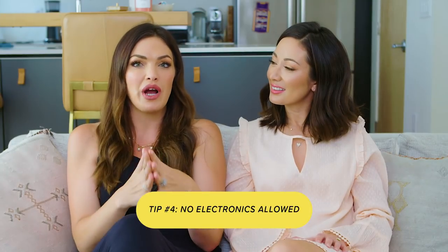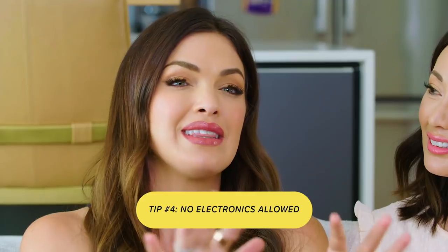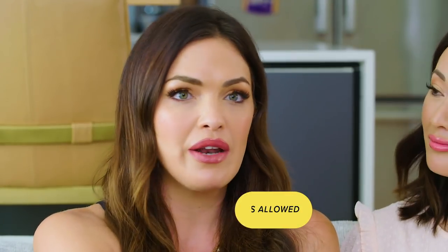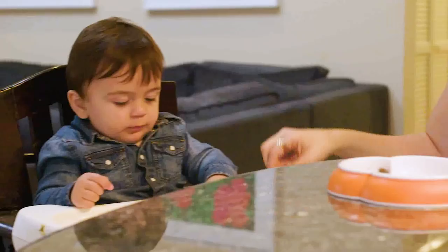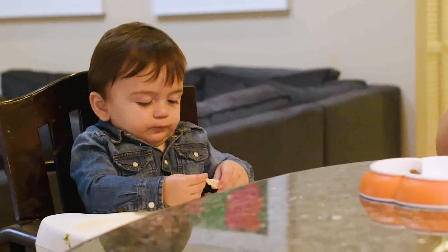Tip number four is I really try to avoid electronics at the dinner table at home. Out at a restaurant it's a different thing — sometimes I'll let them get on something techy; that's a special occasion thing. But at home, I don't want any distractions from TV, iPads, even cell phones, which is hard. I try to walk the talk myself and put it away so we can focus on food and understand how lucky we are to have all this food and how important it is.